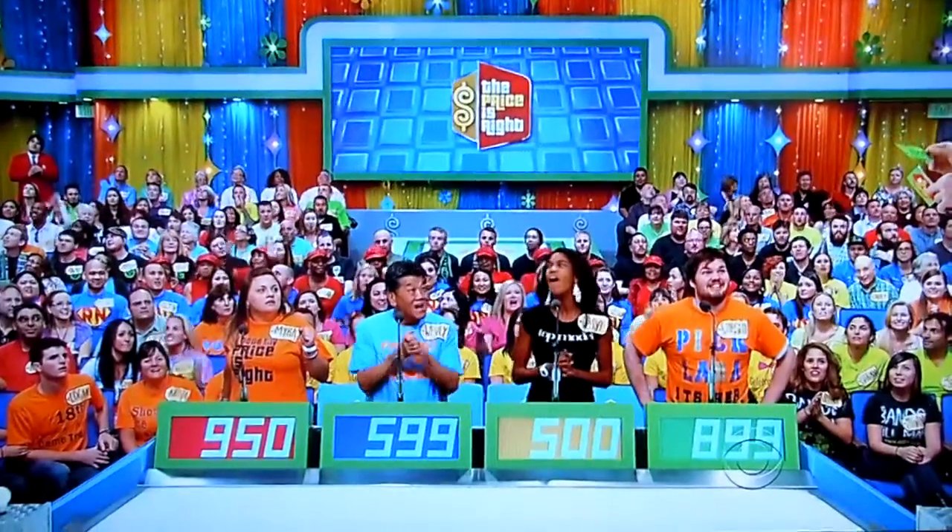All right, here we go. The actual retail price is $1,040. Myra, come on up.